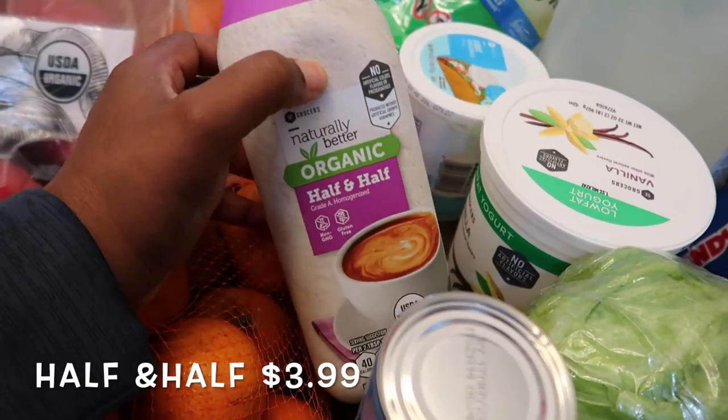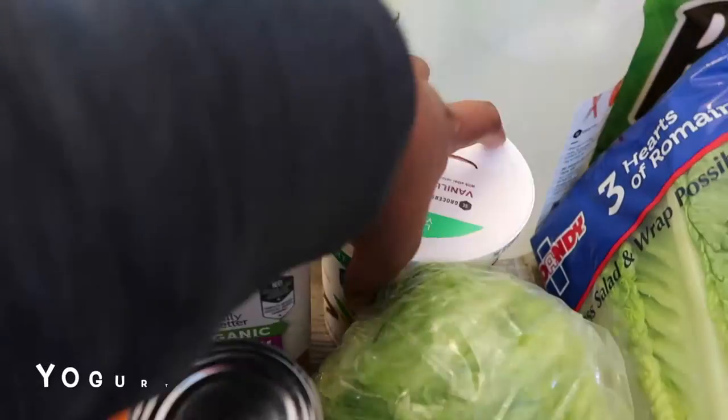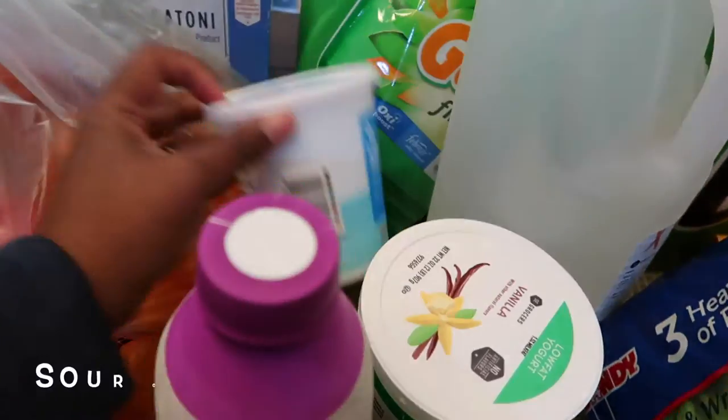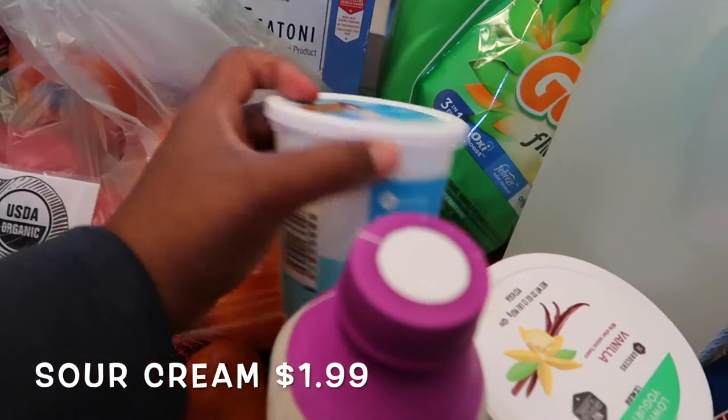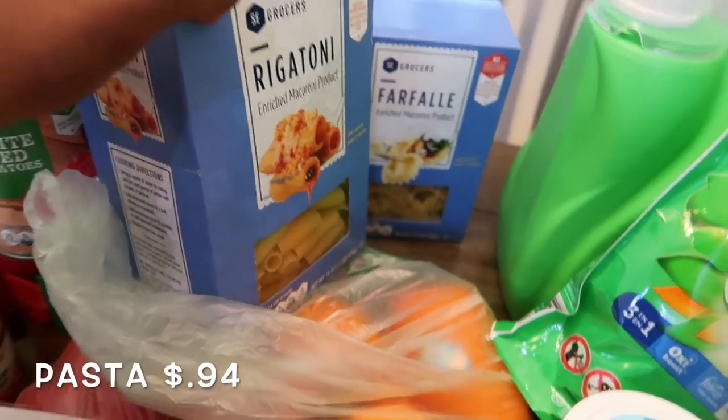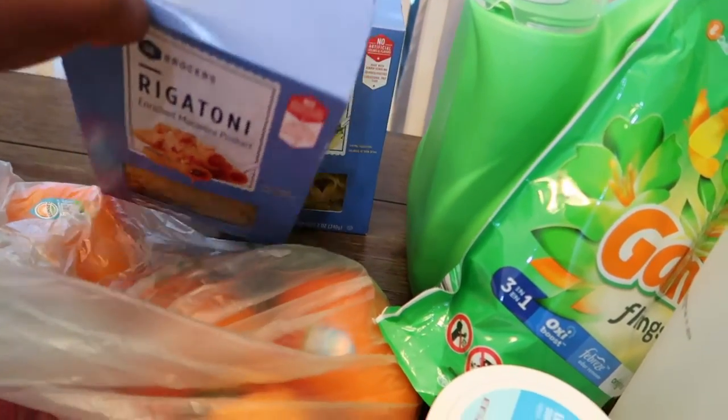Lemon juice. Biscuits. Iceberg lettuce. Half and half. Yogurt. Sour cream. And then some pasta — those were buy one get one free.